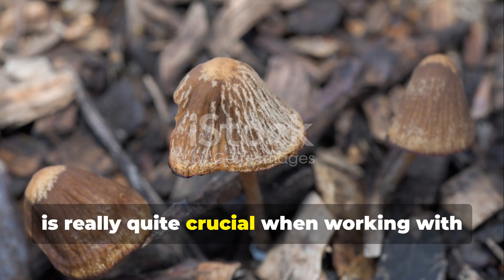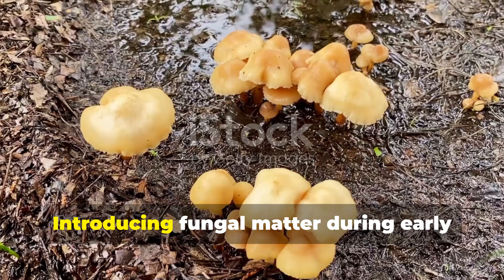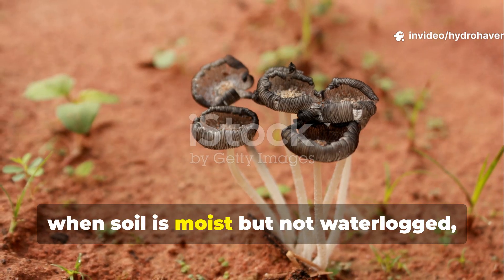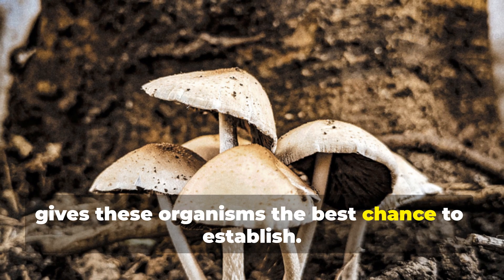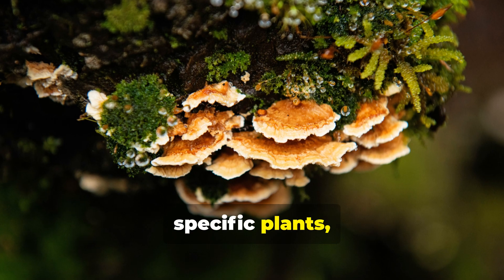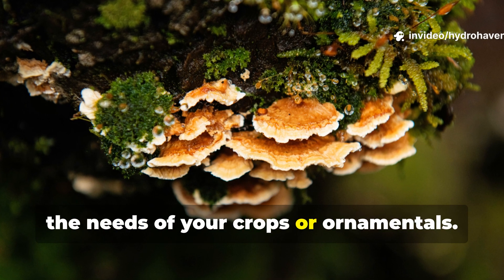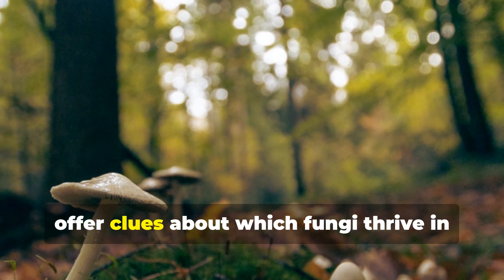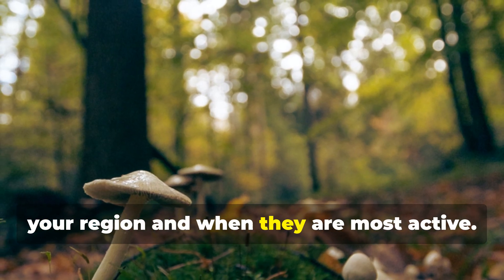By layering foraged fungi lightly on the soil surface or mixing it into topsoil, gardeners can enhance moisture retention naturally. This reduces labor while improving plant resilience. Timing is crucial when working with fungi in the garden. Introducing fungal matter during early spring or autumn, when soil is moist but not waterlogged, gives these organisms the best chance to establish. Fungi also form partnerships with specific plants, so it's wise to match your additions to the needs of your crops or ornamentals. Observing local forests or meadows can offer clues about which fungi thrive in your region and when they are most active.